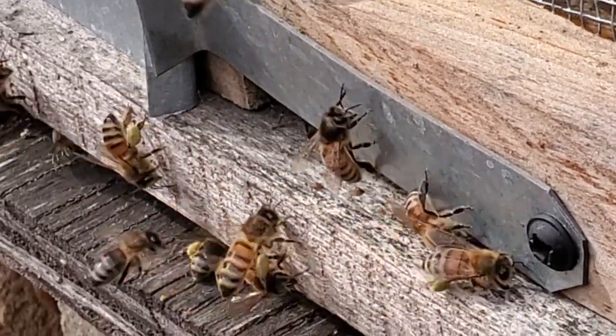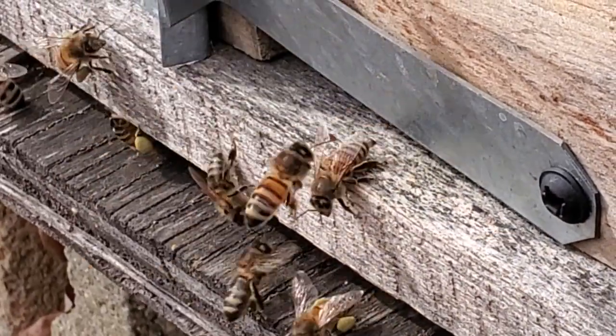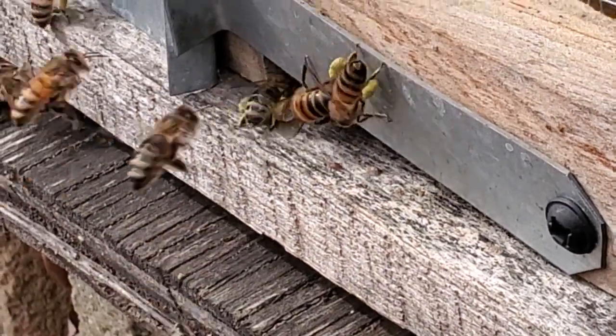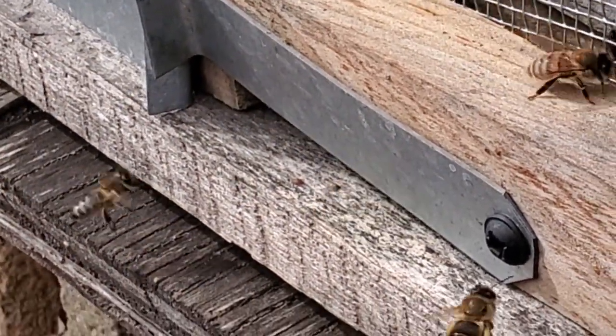The pollen basket is full. Where are they getting pollen in February? I guess I should be a better student of the plant life in the area.